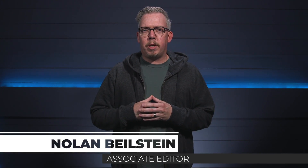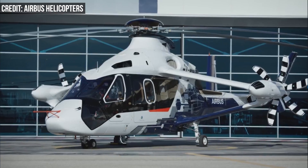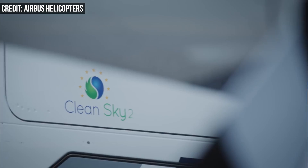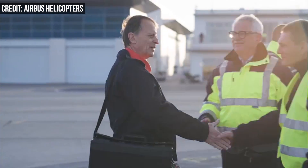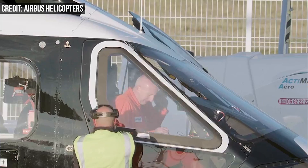Airbus this week unveiled to the public the Racer, its new one-off demonstrator aircraft that's half helicopter, half plane, and built to fly fast. According to Reuters, Airbus gathered a crowd of industry executives, politicians, and European Union representatives at its base in France to show off the Racer, its $217 million successor to the X3, which debuted in 2010.